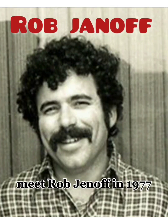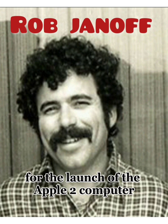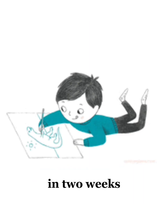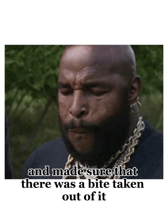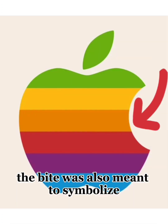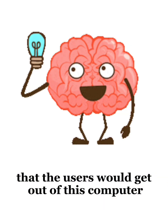Meet Rob Janoff. In 1977, he came in and was tasked with creating a new logo. It needed to be ready for the launch of the Apple II computer, which was coming out in April of 1977. He bought a bunch of apples and started sketching. In two weeks, he created the iconic logo and made sure that there was a bite taken out of it so that people would know it was an apple and not a cherry or a tomato. But metaphorically, the bite was also meant to symbolize biting into the knowledge that the users would get out of this computer.